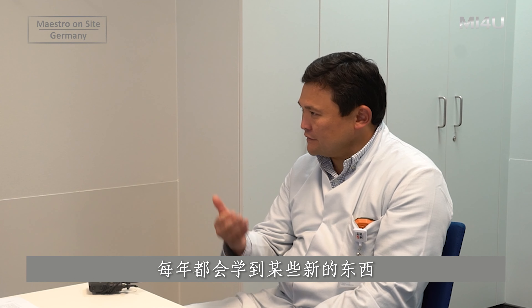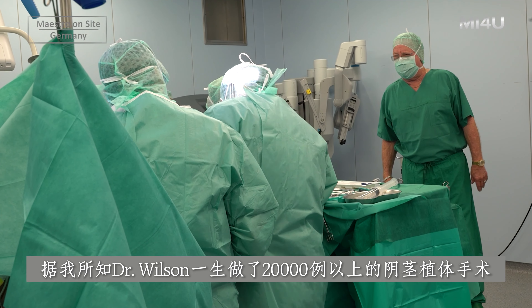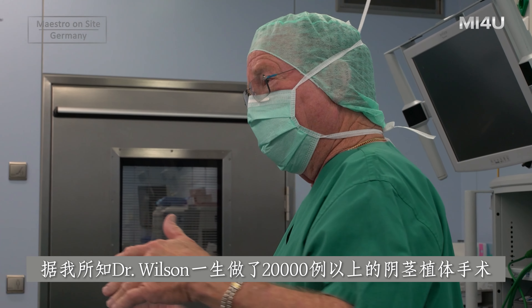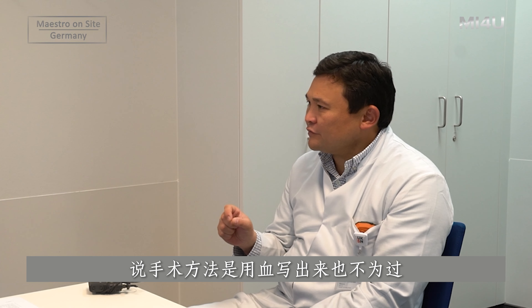Even doing the same things each year during these courses, I always learn something from our senior mentor, Professor Wilson. Dr. Wilson has made more than 15,000, maybe 20,000 implants in his life. As we discussed today during surgery, there are very small things — like how to place a stitch — but they are so important, because the rules in surgery are written with blood.